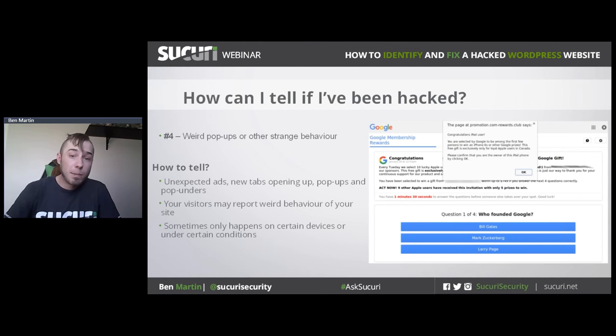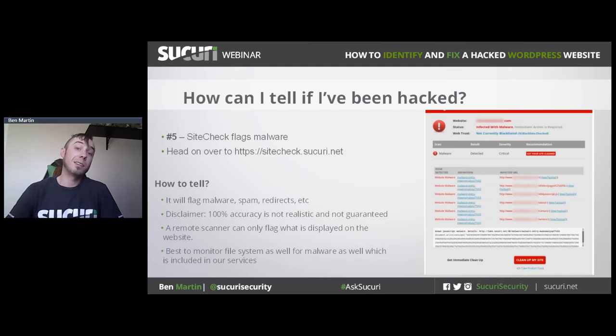If you notice any weird pop-ups, new tabs opening, pop-ups, or pop-unders, that's a strong sign of malicious or spammy modifications to your website. If every time you go to your site you get some weird page like the one displayed here, that's a big red flag. You can also use our free SiteCheck tool at sitecheck.sucuri.net to scan your website for malware and spam, and it will also check against a number of different blacklists.